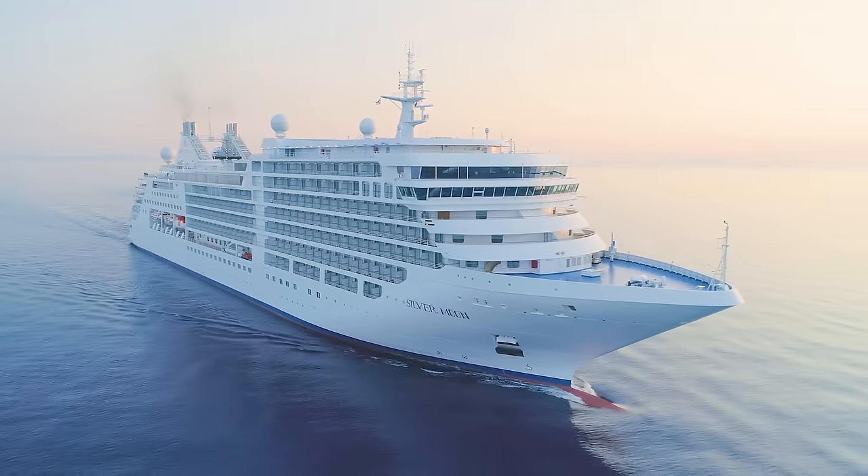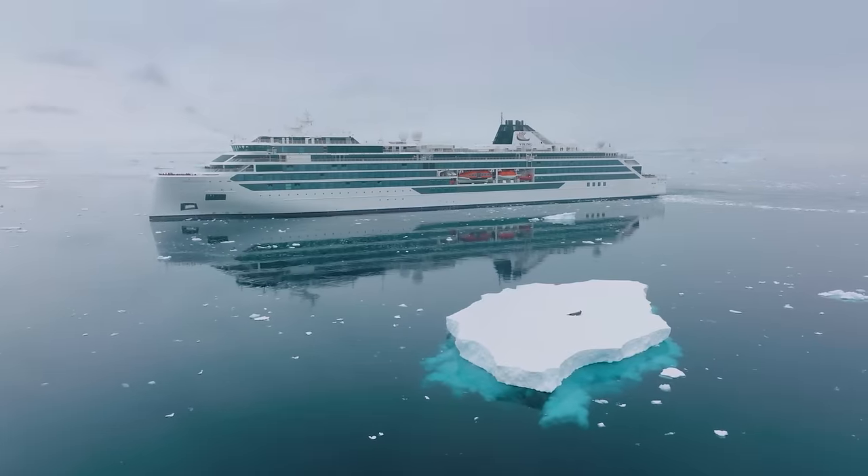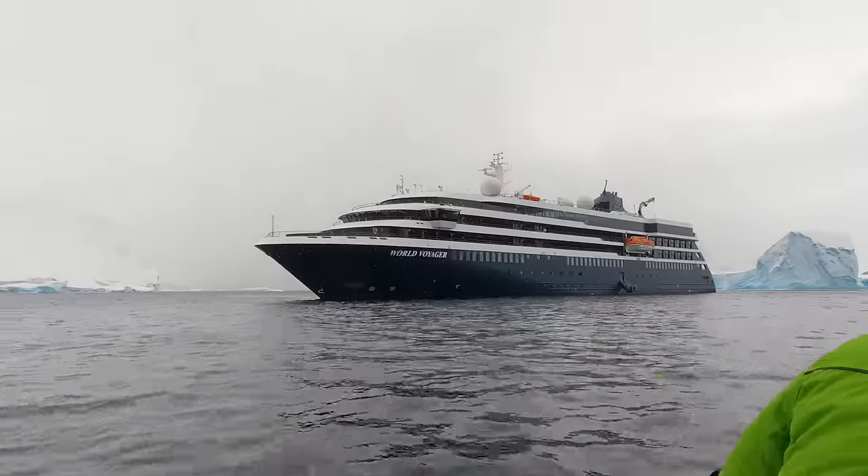When compared to other luxury lines like Seabourn, Silversea, or Viking that have expedition vessels, the voyages on Atlas Ocean Voyages are also considerably less expensive.